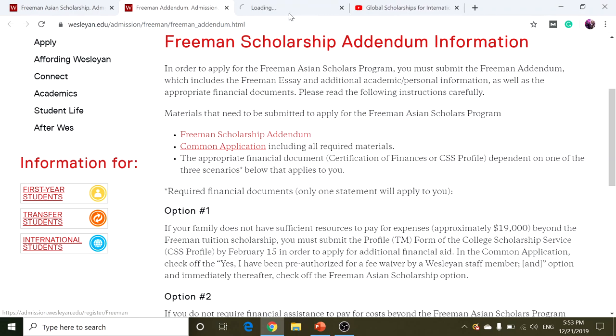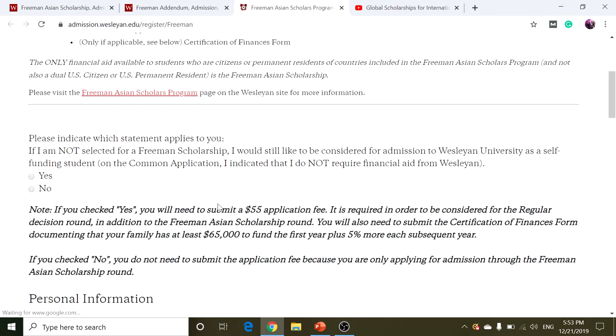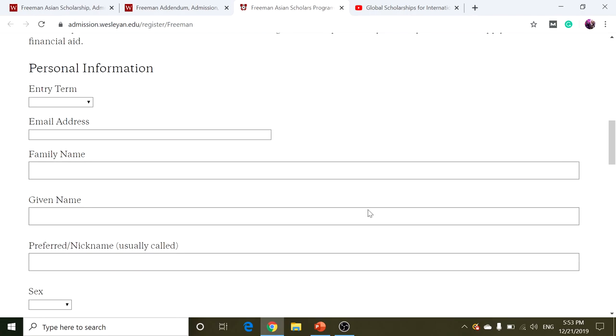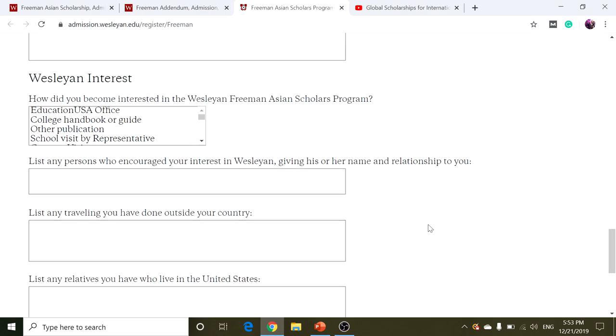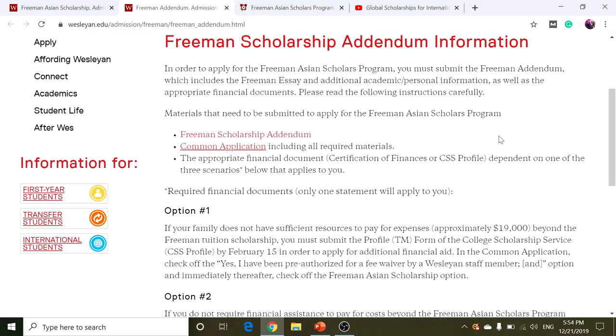If you look at the scholarship application, it's just filling out your personal information. If you don't want to pay the application fee, click on no, and you can fill out the personal information, academic information, and also the Freeman Essay and Wesleyan Interest, and click Submit to apply for the scholarship application. After doing that, you can apply through Common App, and please apply for the financial aid, because you can get more money in addition to the Freeman Scholarship.